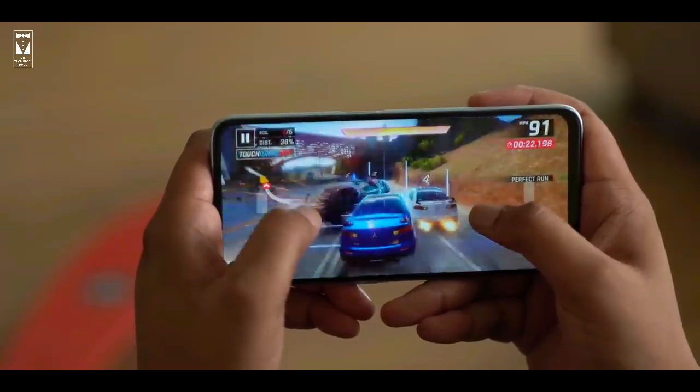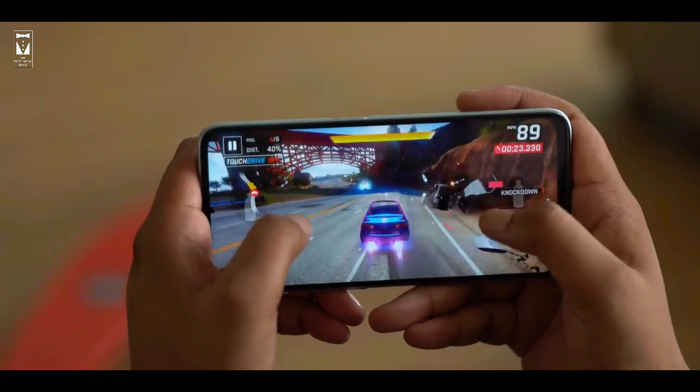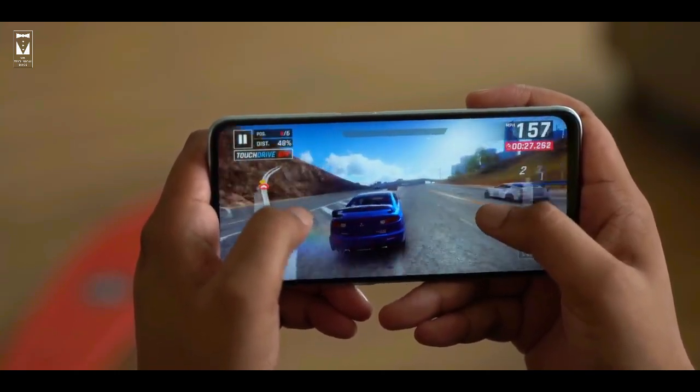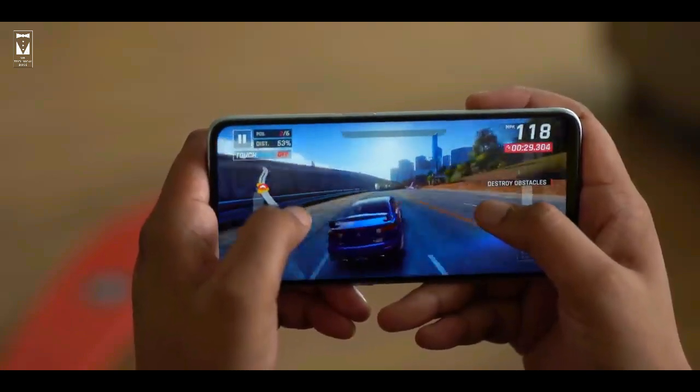In gaming, it can play heavy games easily. It will not lag and the gaming experience will be good. It also has a carbon fiber cooling system which will help cool down the new G95 processor.